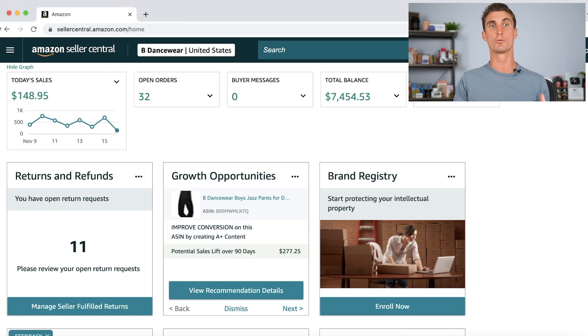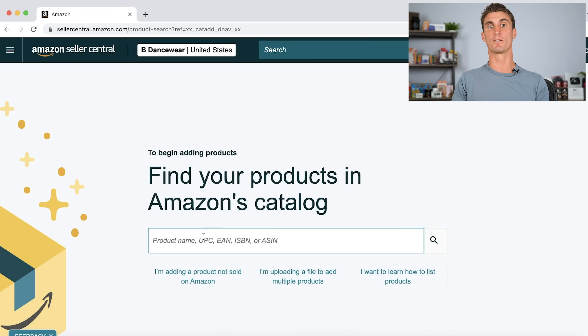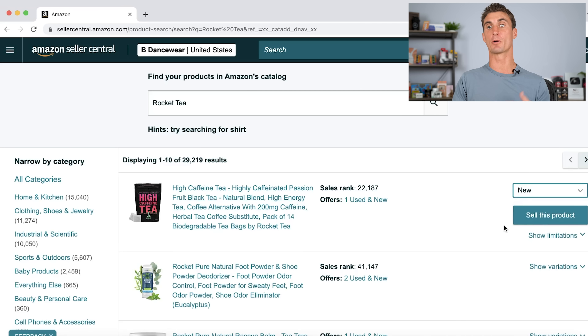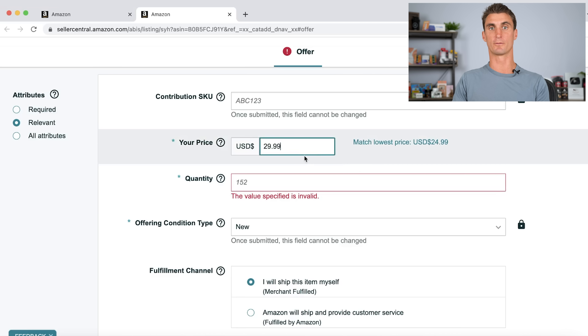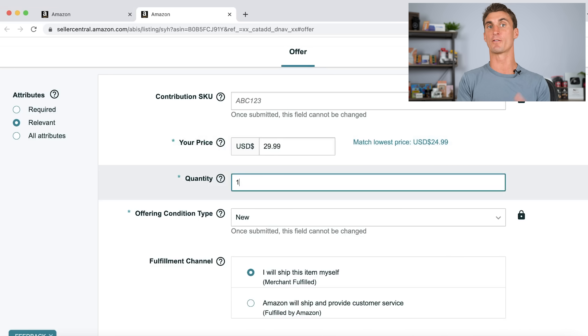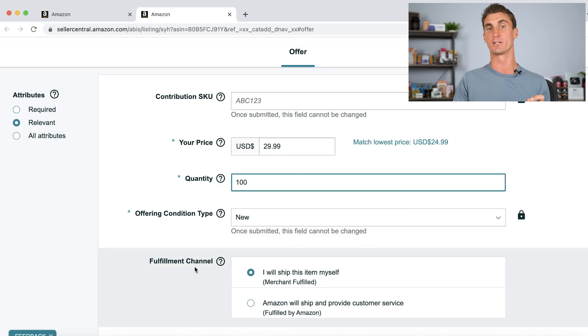Once you do have a product that you want to sell on Amazon, you're going to log into your Amazon seller account, go to catalog, and click on add products. You'll then type in the name of the product that you want to sell and click search. When you find the product, click on sell this product, then enter the price you want to sell it for, how many items you have, the condition, and finally the fulfillment channel.